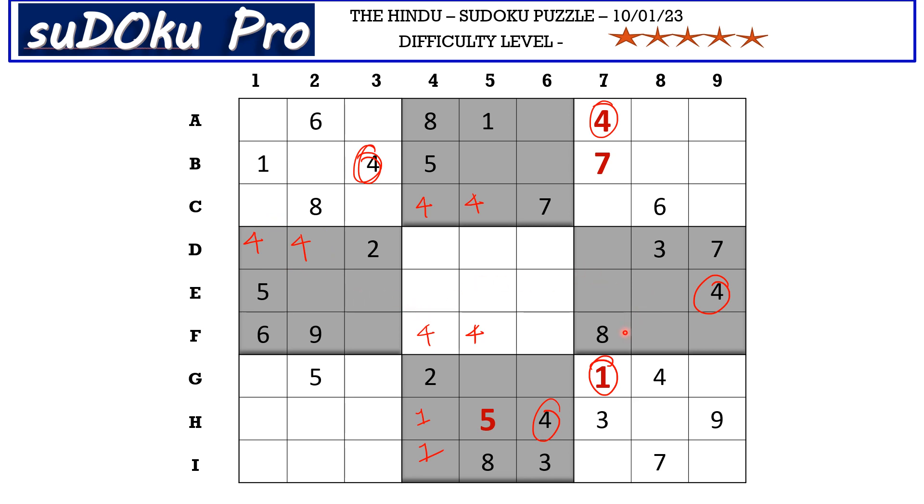Now one, four, and eight are blocking this cell. We have a one-eight pair in column five and a one-eight pair in column four blocking these two cells. We have a pair of four in column four and column five, so these two cells are blocked for four. These three cells are effectively blocked for one, four, and eight, meaning one, four, and eight can go in the three remaining cells.